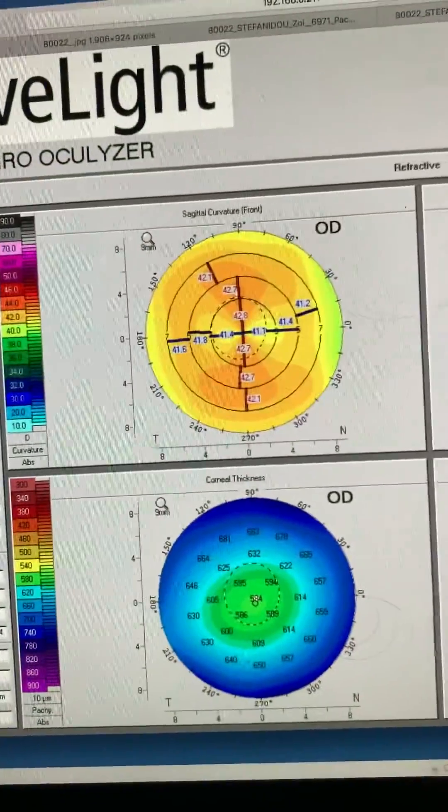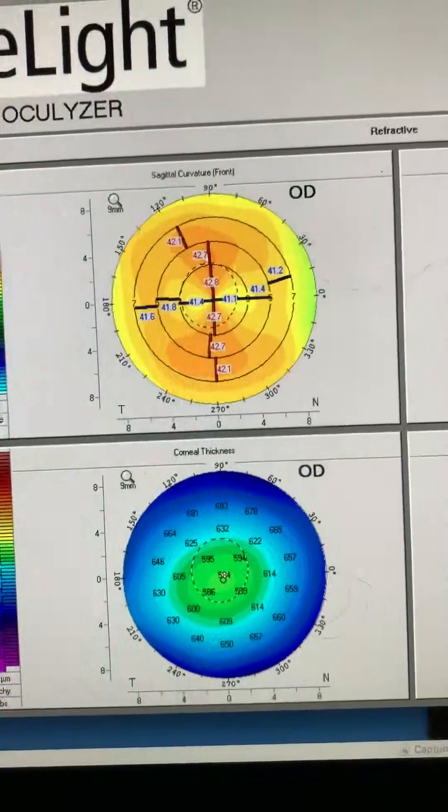The Pentacam is normal here, with just one and a half diopters of regular astigmatism and good thickness.